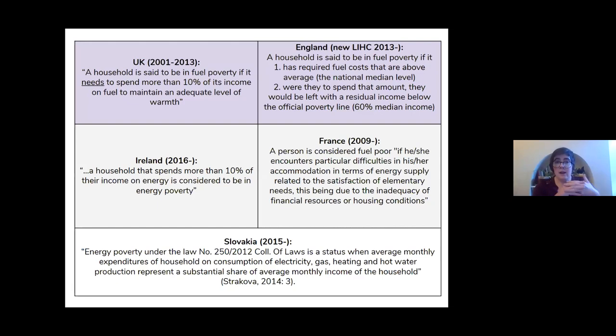In policy terms, a small number of European countries have been working to address energy poverty for several years. The most well-known and longest-standing definition was the UK's 10% definition, which was in use for several decades right up until 2013. This classified a household as energy poor if it needed to spend more than 10% of its income on energy costs — covering everything, not just heating.